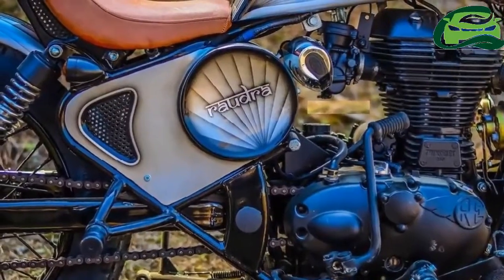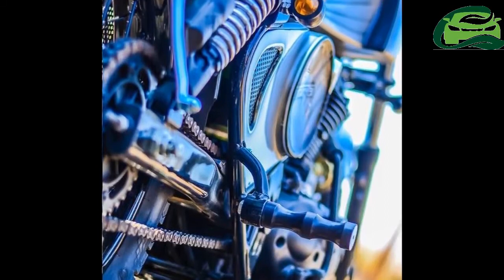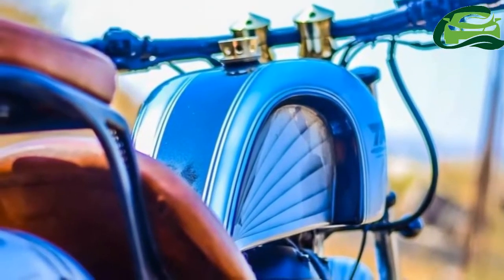A Royal Enfield Thunderbird 350 has been customized by Navi Mumbai-based modifier Maratha Motorcycles. The bobber has been given the name Ryudra by the customizer.